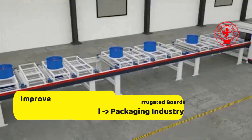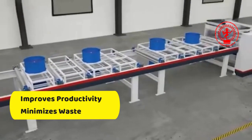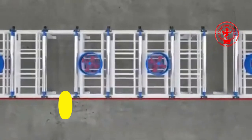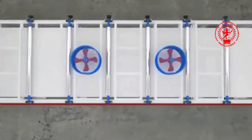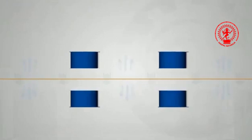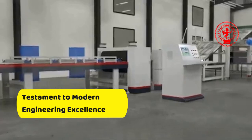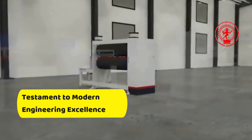This innovative technology not only improves productivity, but also minimizes waste, making it a highly efficient solution for large-scale packaging manufacturers. The automatic corrugated board plant stands as a testament to modern engineering excellence in the world of packaging.